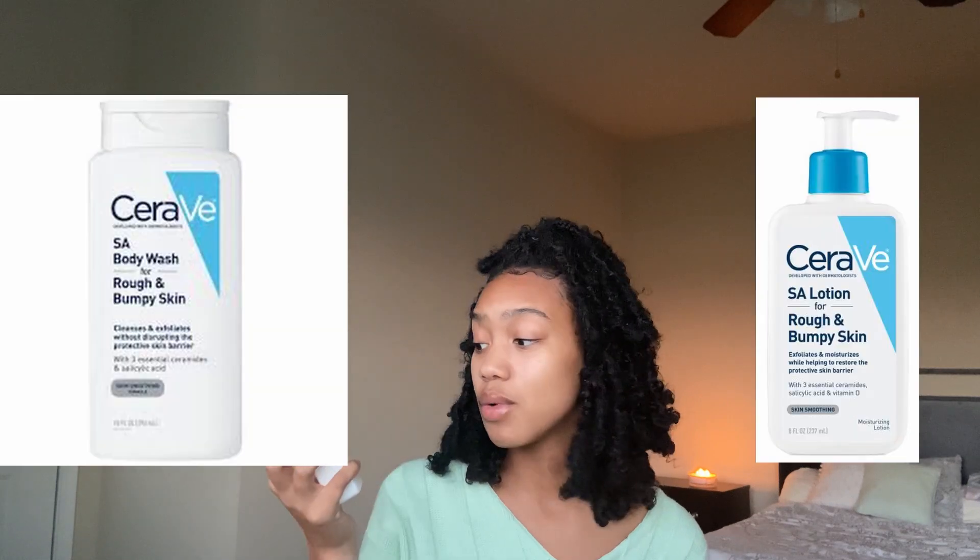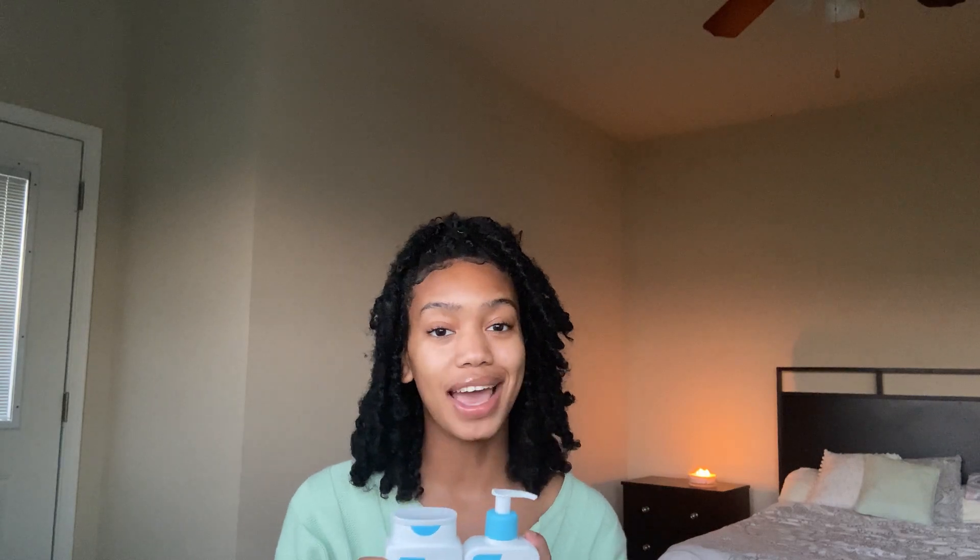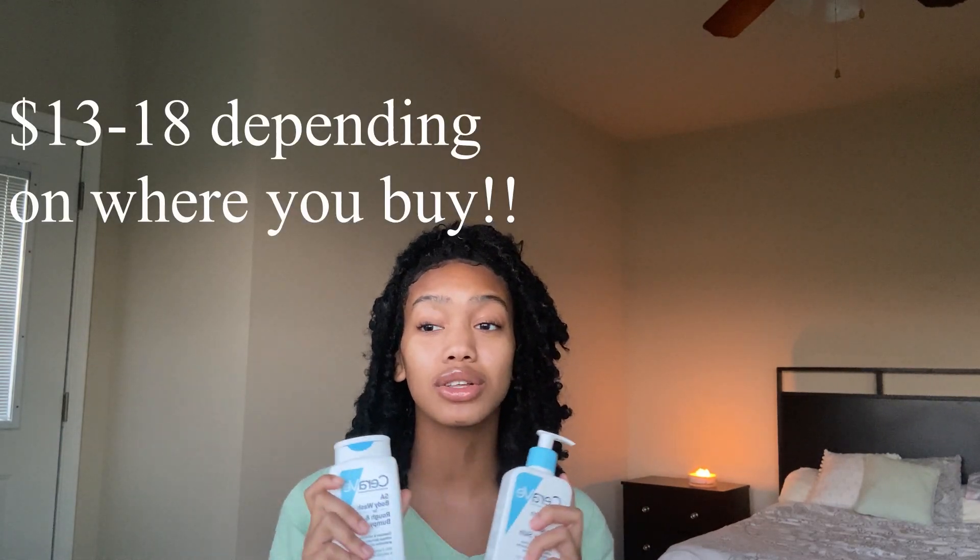The first product is the CeraVe SA Rough and Bumpy Skin body wash, and there's also a lotion — I want to say they're both like $12. They're kind of expensive for body wash but I feel like they really did work. I used this every time I got in the shower and the lotion every time I got out. I use a loofah because this does not suds up at all with a rag or your hand — but with a loofah it suds up really really well. Loofahs also offer exfoliation and I feel like that's something else that helped with the bumps.